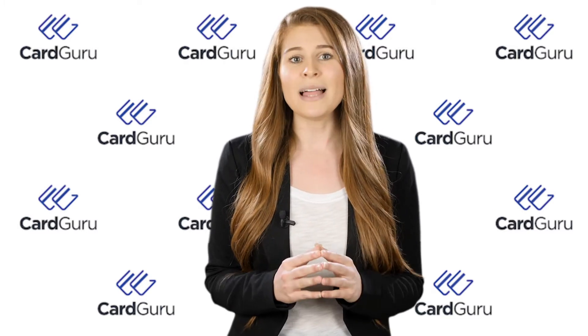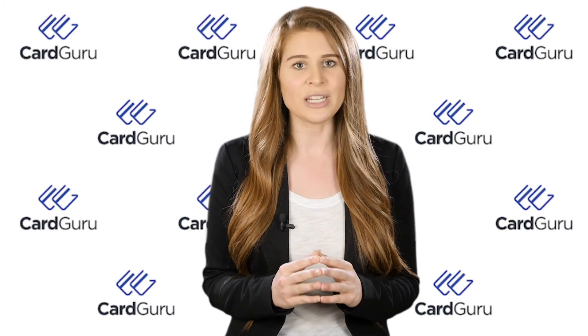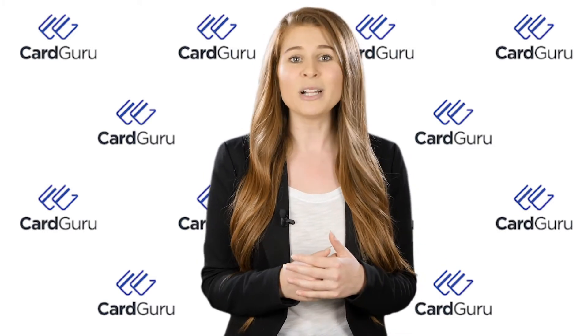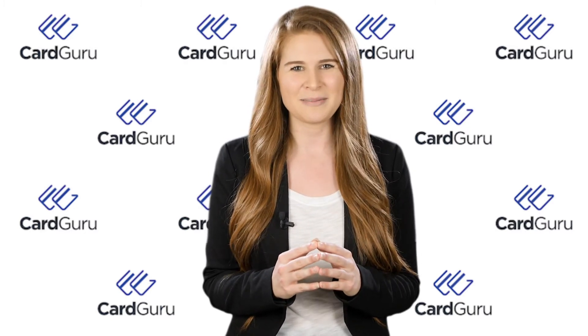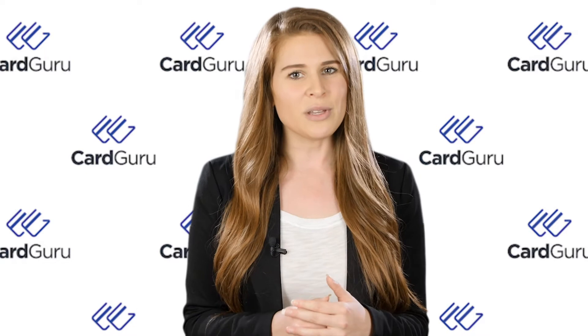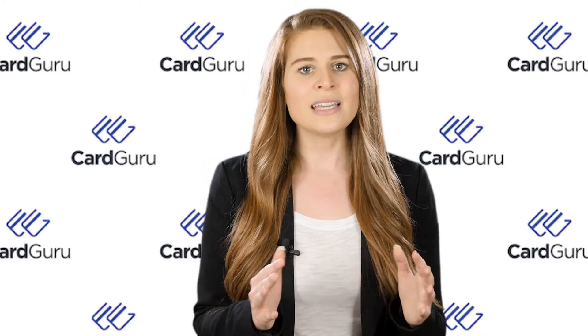Ultimately, the right balance transfer credit card can not only help lower your monthly payment situation but help you pay down your debt much more quickly and maybe even improve your credit score in the process. All of the cards we have in front of you here give you an opportunity to improve your personal finance situation.